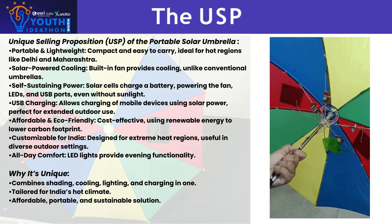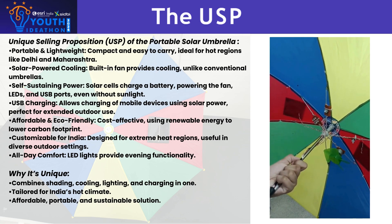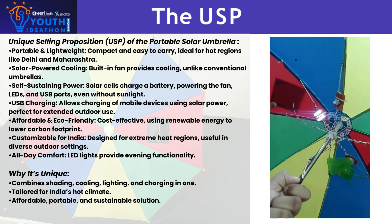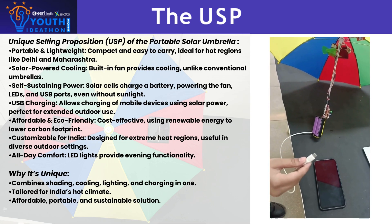Stay connected with built-in USB charging ports and enjoy the evening with energy-efficient LED lights, all powered by the umbrella's solar cells. It also has a USB charging port that helps to charge your mobile phones.